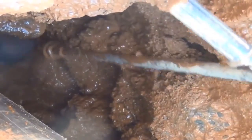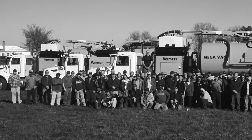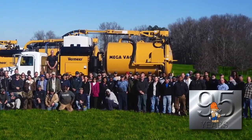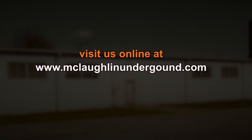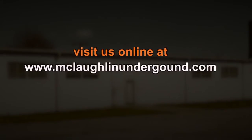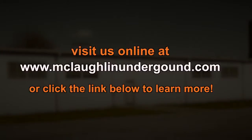Our products support all aspects of your next job, from utility locating to large on-grade bores. For over 95 years, McLaughlin has taken pride in providing workable solutions for our customers. Visit us online at www.mclaughlinunderground.com or click the link below to learn more. McLaughlin, providing solutions since 1921.